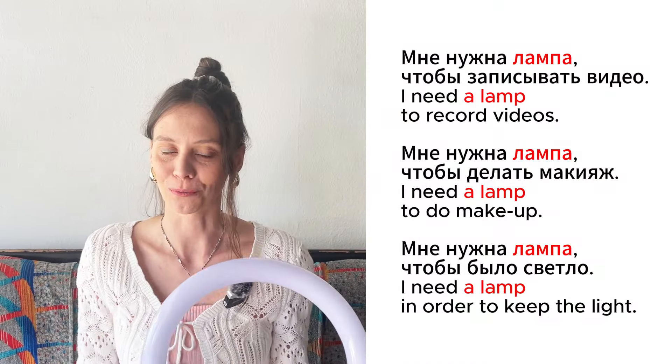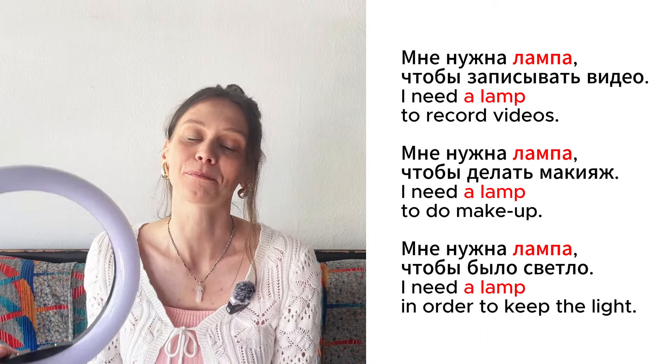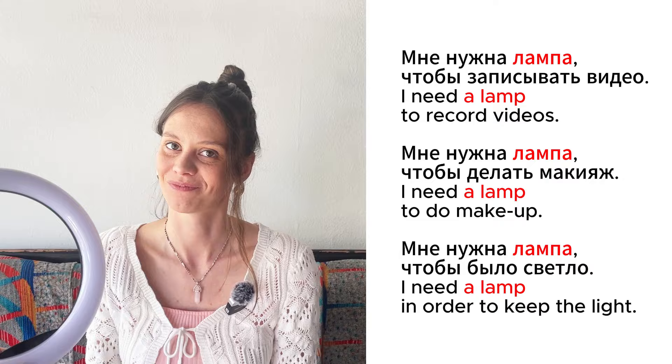Это лампа. Мне нужна лампа, чтобы записывать видео. Мне нужна лампа, чтобы делать макияж. Мне нужна эта лампа, чтобы было светло.